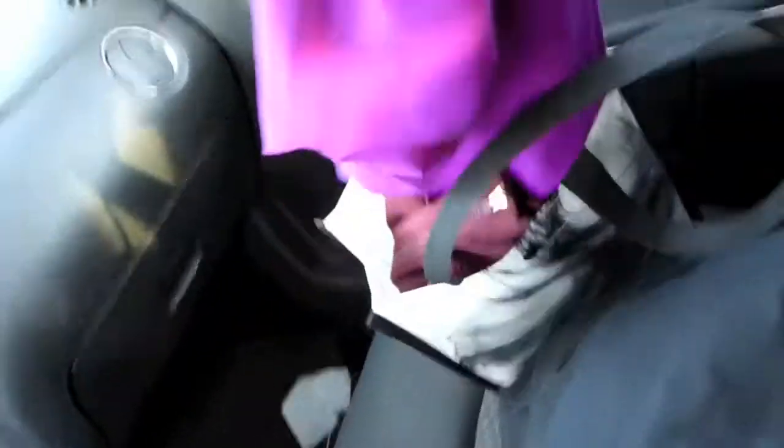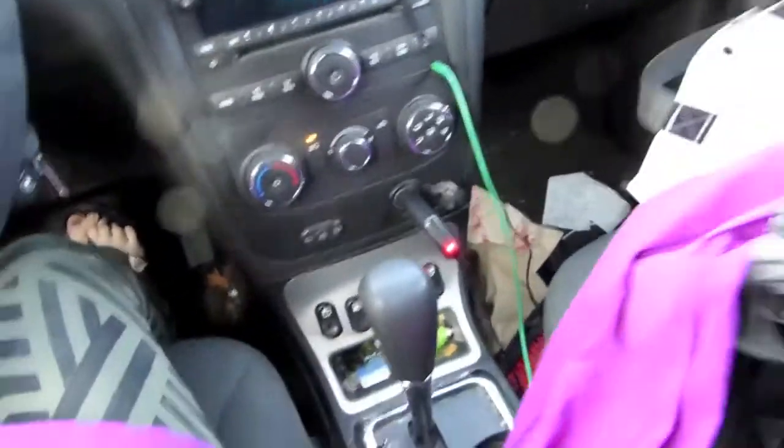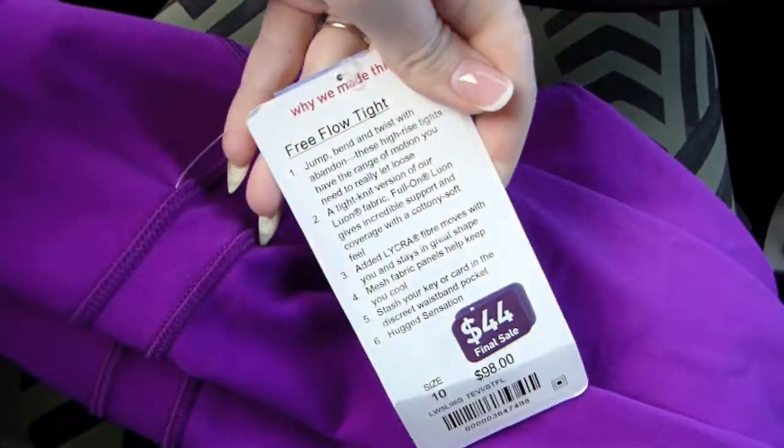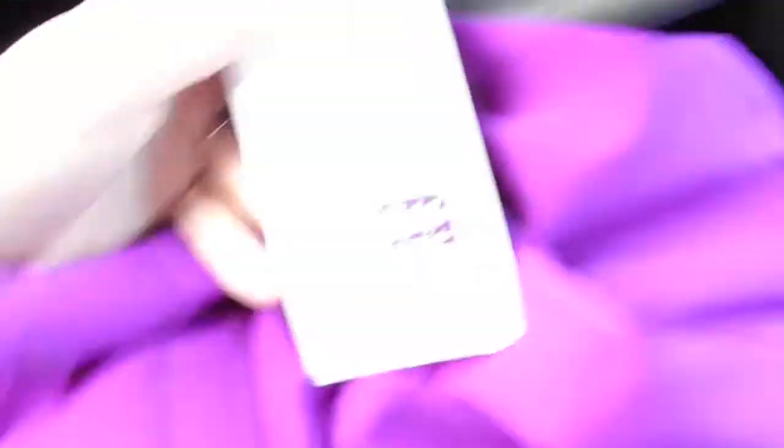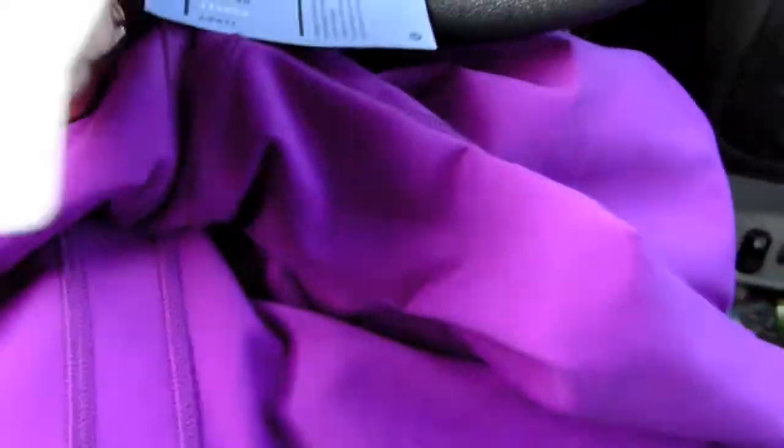So I'm pretty happy with what I got. Let me just show you guys. There are two of the ones I tried on. I got the really pretty purple ones — they're the free flow tights and they have little mesh panels down at the bottom. They're super cute and really comfy. I tried these on last time I was there and they were $59, so I'm pretty stoked that I got them for $44 instead.